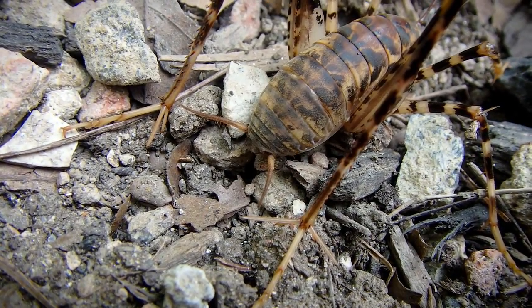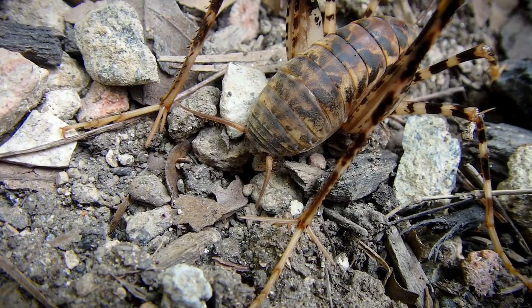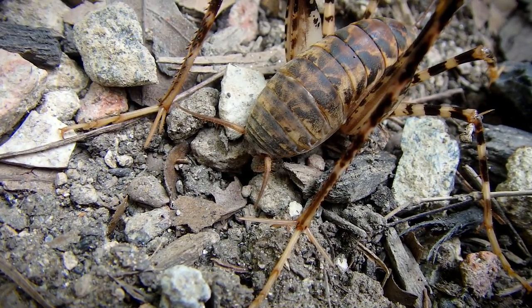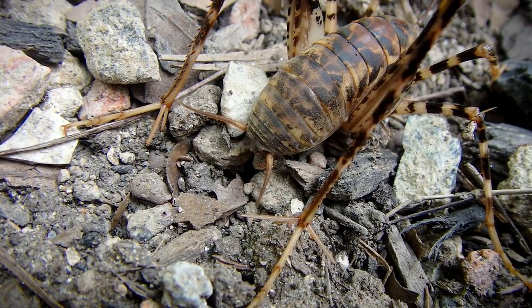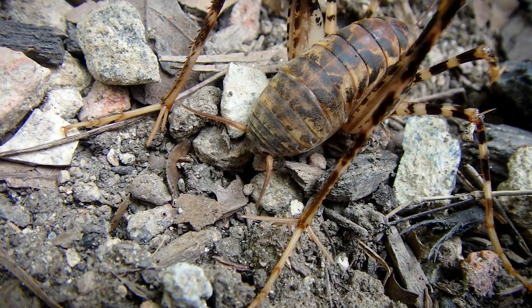You can tell it's a male because it has two cerci sticking out the back. If it was a female, in the middle of those two cerci there would be a long ovipositor curved upwards. Hopefully I'll find one of those, but that'll have to be a future video.